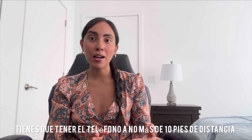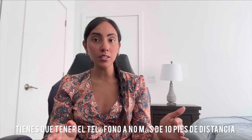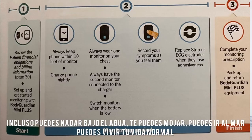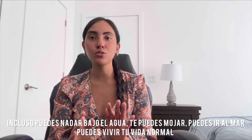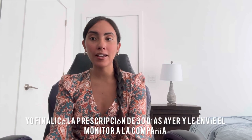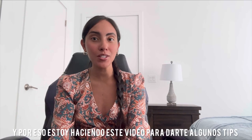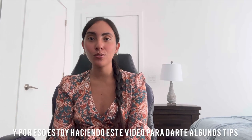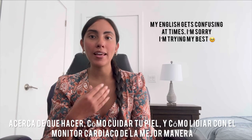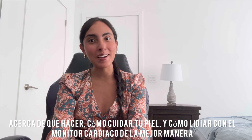You have to keep your phone within about 10 feet distance, and you can even go underwater — you can go to the pool, the ocean, or shower with it — just live your normal life. I just finished my prescription yesterday, so I sent back my heart monitor, and that's why I'm doing this video: to give you some tips on what to do, how to protect your skin, and how to deal with it in a better way.